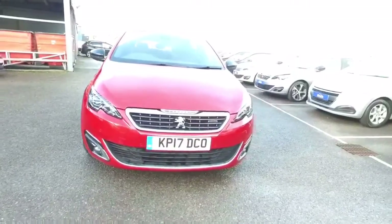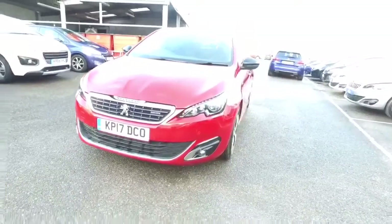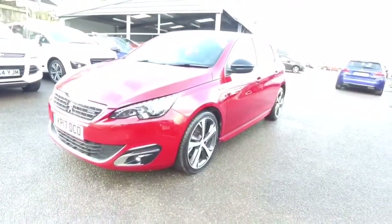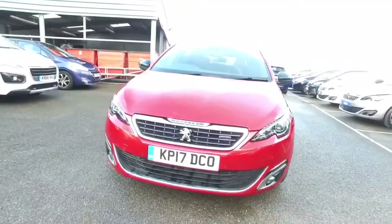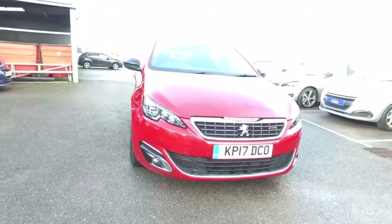GT line 5-door hatchback with the E86 automatic gearbox. This particular car in ultimate red. Why not come and have a test drive? Come and take a look at the car — it's a lovely car. Give one of the team a call or myself on 01305 266066, or visit us on London Road in Dorchester.